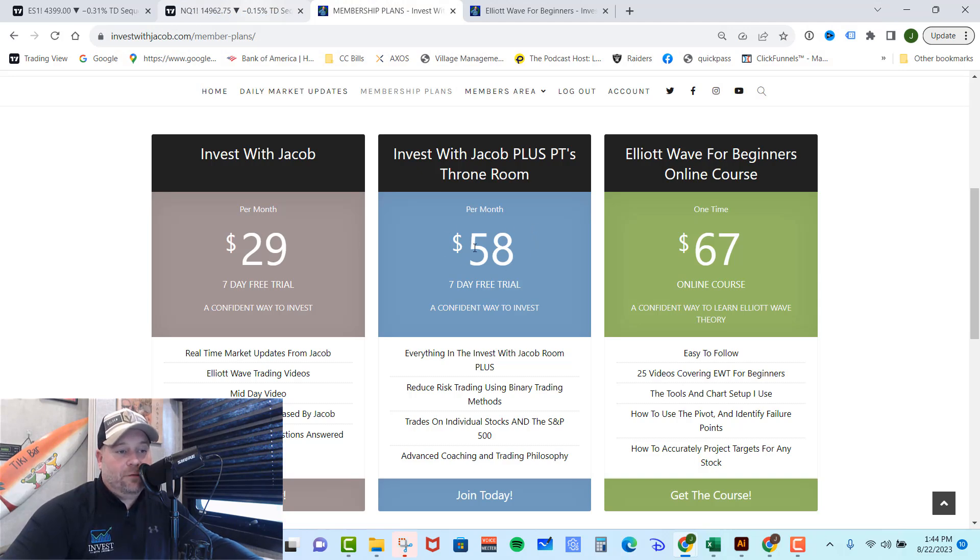However, if you are looking for day trading as well as individual stocks, you need to check out PT's Throne Room. In there, you get everything you get in the Invest with Jacob room as well as individual stocks, day trading, and PT's reduced risk binary method that just crushes the market. He gets you in at a cheap price and gets you big multiples on your money, and it's how he structures the trade that's so unique. He also started a challenge account where he put $4,000 into an account trading mini ES futures, showing you how to build a small account into a large retirement or savings account. We would love to have you in these rooms so we can all make money together.